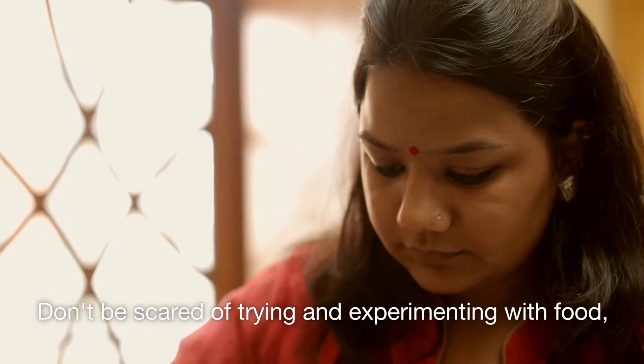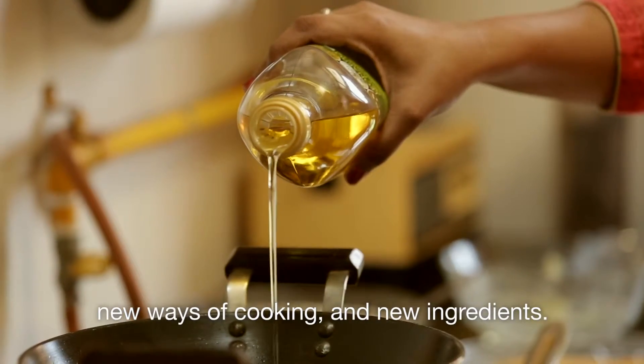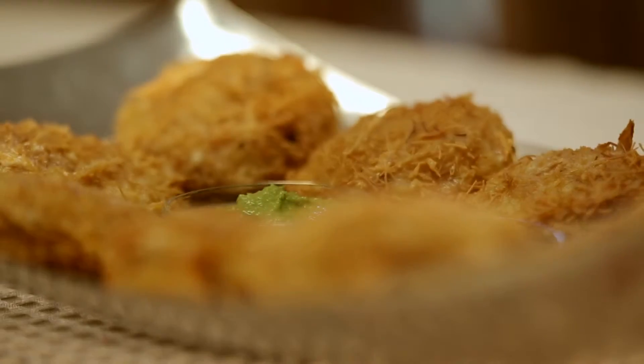Don't be scared of trying and experimenting with food, new ways of cooking, and your ingredients. You will be surprised by what all you can achieve with good food. Thank you very much.